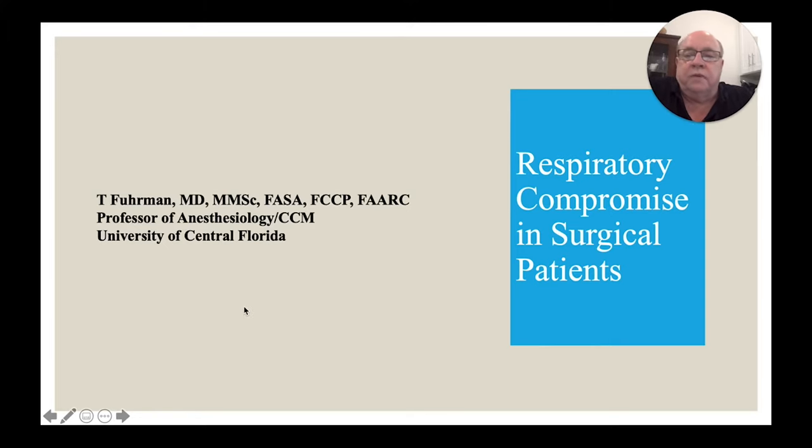Hello, my name is Tom Furman. I'm an anesthesiologist and critical care specialist in Florida. I'm also a member of the Respiratory Compromise Institute, and we have been doing some work over the last several years looking at respiratory compromise.